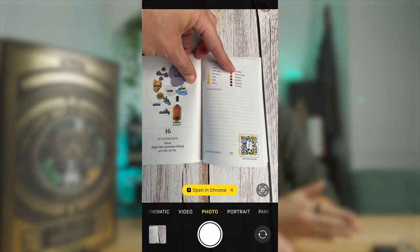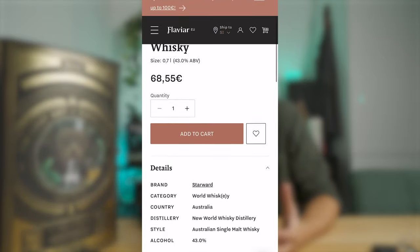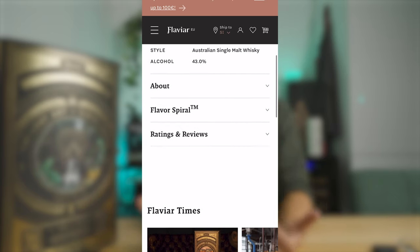The other thing that's really great about the booklet is what they did with the QR code. It takes you directly to the Flaviar web shop for the bottle you scanned — which is just perfect. When you're tasting a whiskey and think, 'I like this, I'd like to buy a bottle,' you just scan the QR code and you're straight at the web shop with the bottle and the price right there. It is such a good customer experience — simplified, streamlined, and friction-free.